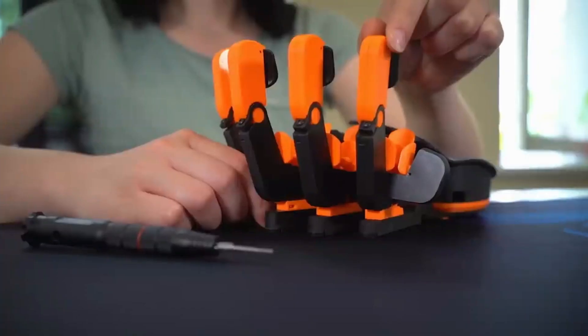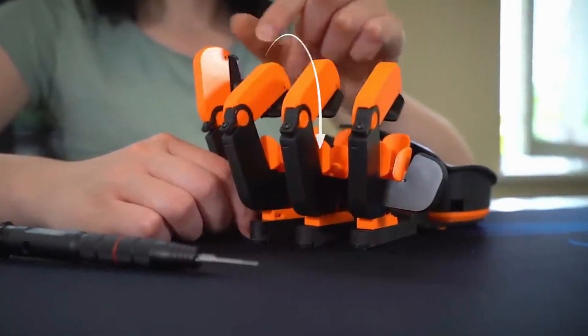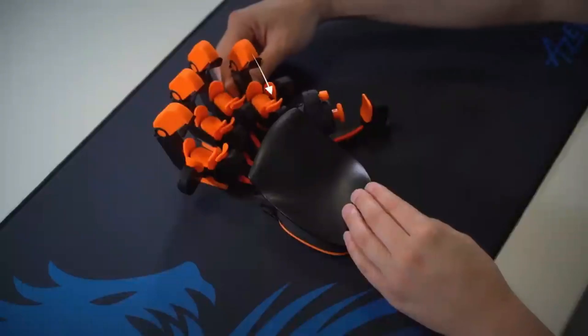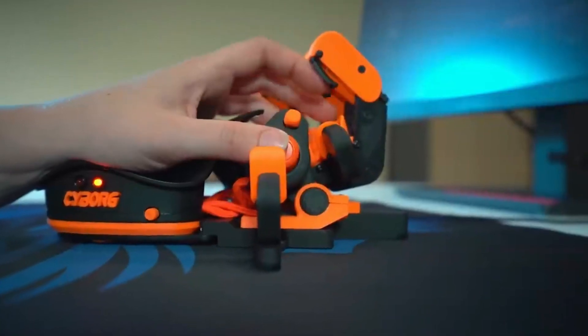With the included special screwdriver, you can effortlessly fine-tune this gadget to suit your palm's unique shape. Weighing in at a mere two and a half pounds and powered through USB, it comes with ample internal memory to store multiple control profiles.